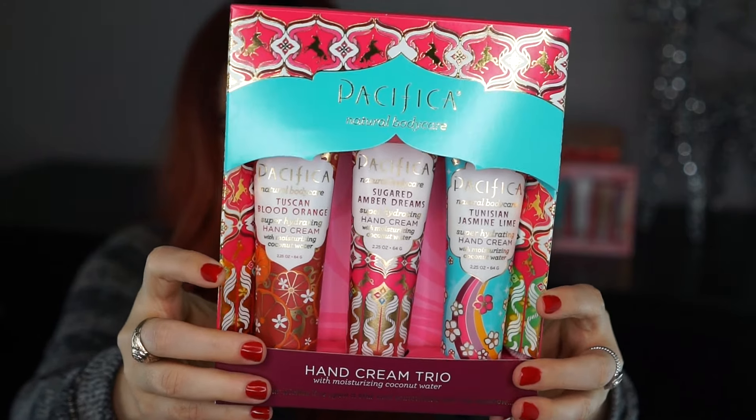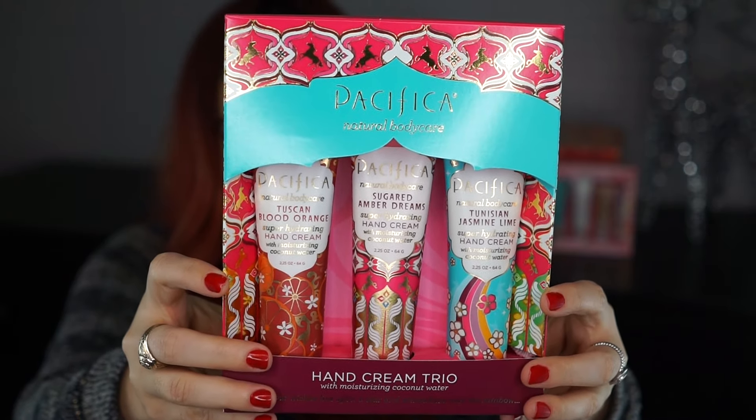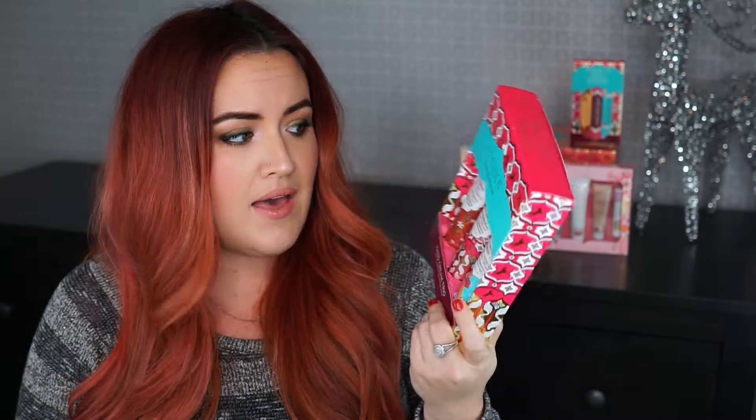I also want to mention some really awesome gift options from Pacifica — they've got some really cute stuff for the holidays. First up is the Pacifica Hand Cream Holiday Trio, a limited edition set that comes with three scents: Tunisian Jasmine Lime, which is one of their newest fragrances; Sugared Amber Dreams, which is my favorite; and Blood Orange. They're a little over two ounces each and the set is only $18. This is really great because everyone loves hand cream and the scents are pretty universal.